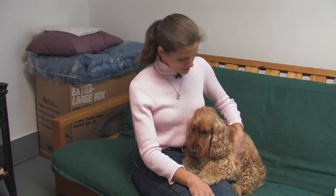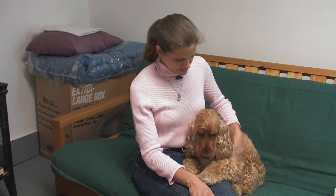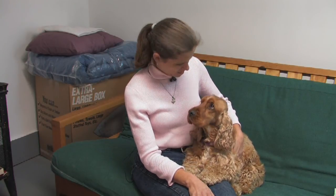Grooming is a consideration with a Cocker Spaniel — you want to make sure that's something you're willing to engage in. Cocker Spaniels tend to be affectionate to people and other dogs, pretty easy going, and easy to train. Maybe not the best guard dog in the world, but you'll definitely get a good friend out of a Cocker Spaniel.